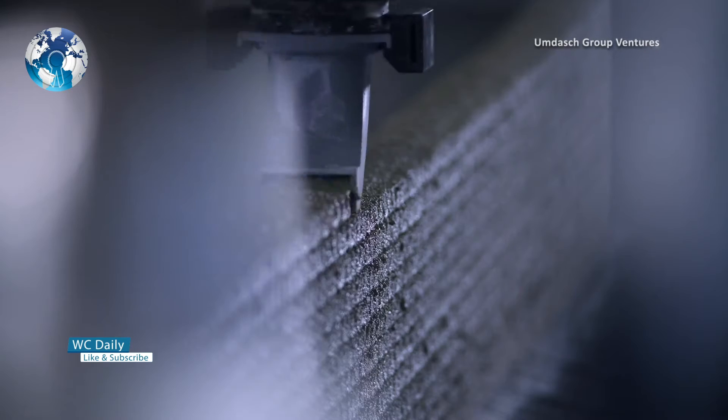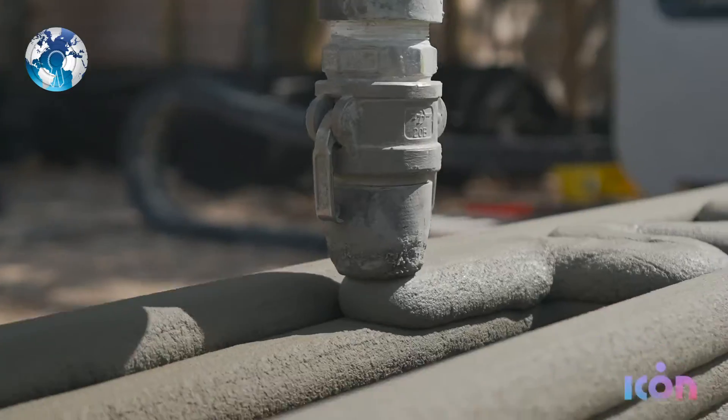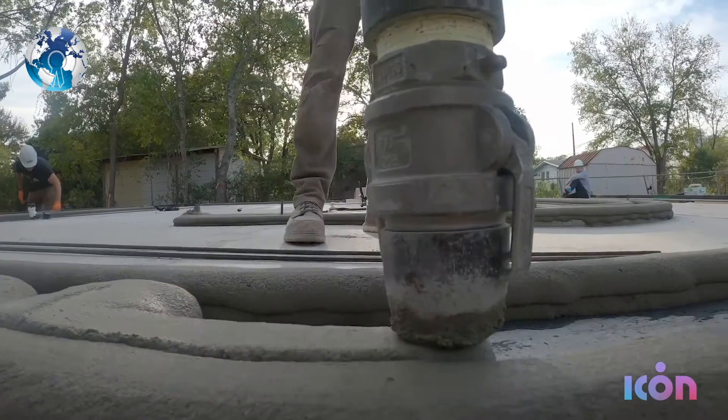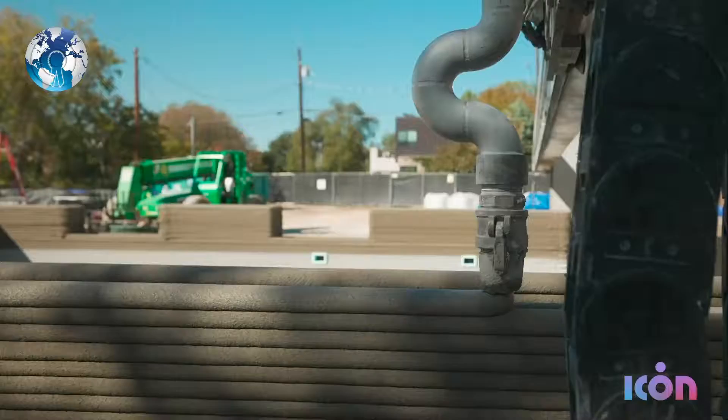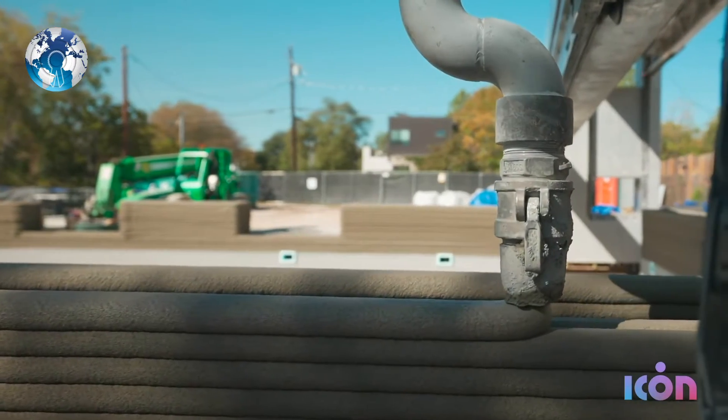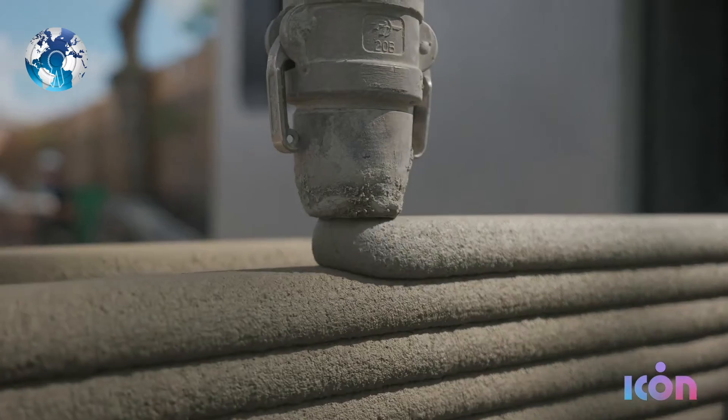You may be asking yourself: how can they 3D print concrete? What material are they using? The material plays a key role in 3D printing construction. The material used must blend design with adequate consistency and workability. This predominantly means a concrete base consisting of cement, sand, and other additives.